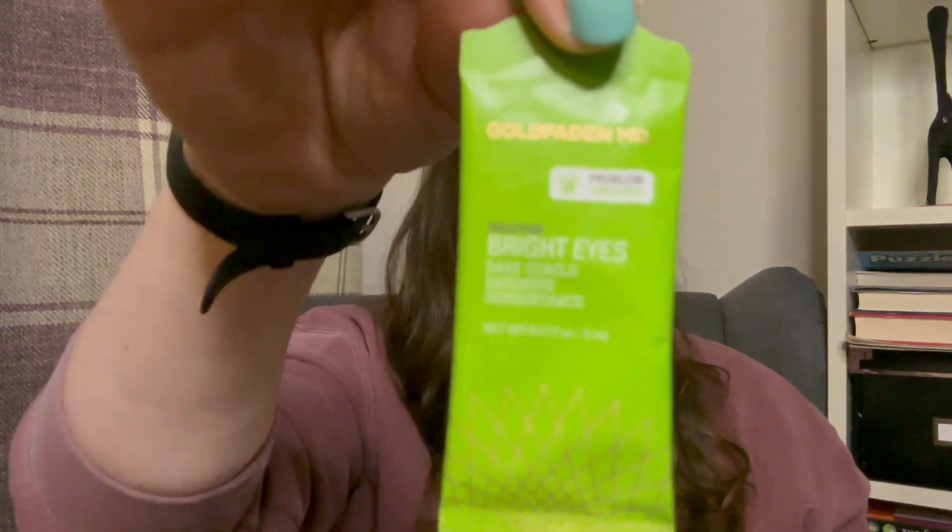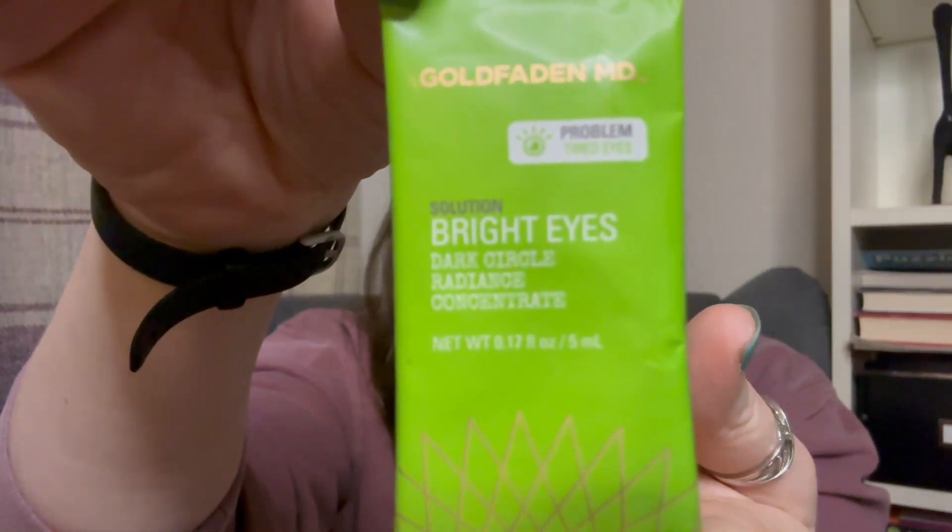The last sample is the Gold Fadden MD Solution Bright Eyes Dark Circle Radiance Concentrate — a 5ml eye cream. I assumed from 'dark circle radiance' that it'll help with my under-eye bags. Eye creams go a really long way so 5ml should last ages — most of mine are around 15ml and last forever. I may need to decant it from the sachet. I've seen Gold Fadden MD everywhere but don't own anything by them yet, so I'm keen to try it.